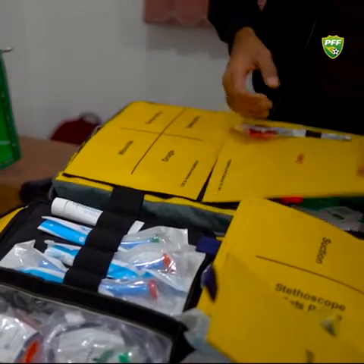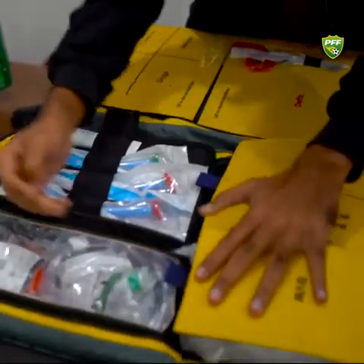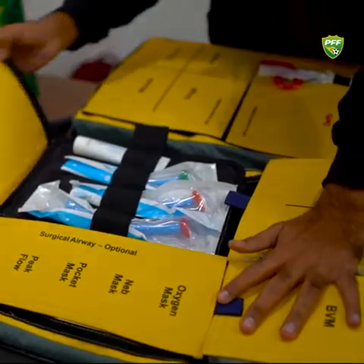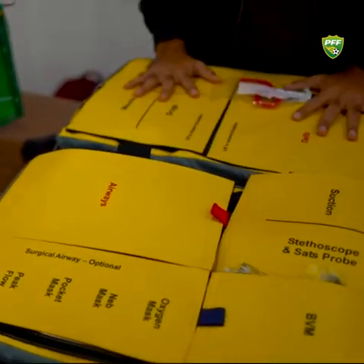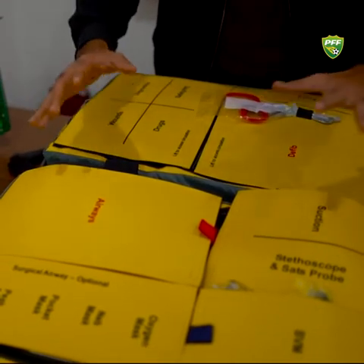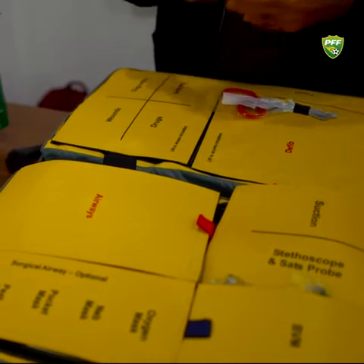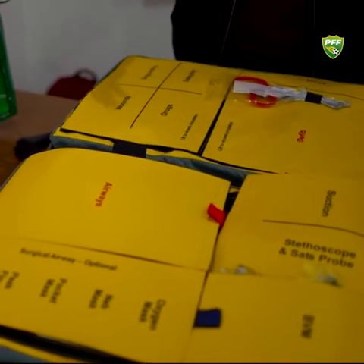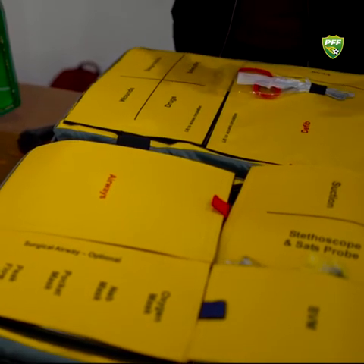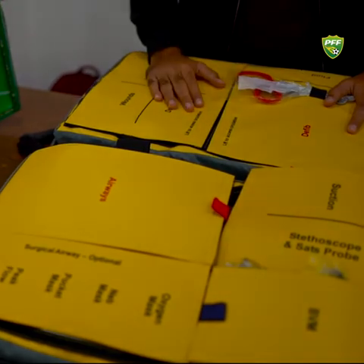Once again, thank you so much FIFA for sending this brilliant care package. We shared with you what we received. All in all, player safety — when you have these things mostly covered — is a very big initiative from FIFA, because players' lives are more valuable than anything else. Thank you so much, Pakistan — we'll see you guys soon. Allah Hafiz!